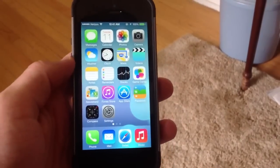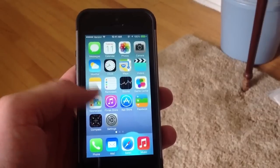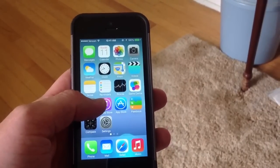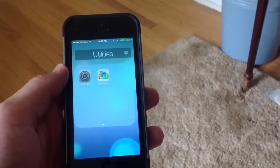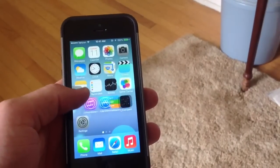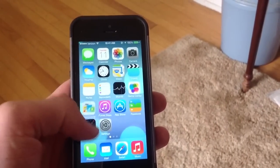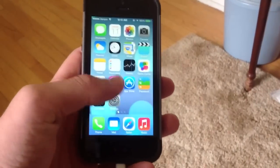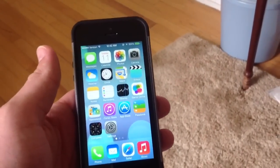A feature that someone pointed out on my site is that you can actually put Newsstand in a folder now. Simply click, drag it, and you can put it into a folder — finally. You can no longer have Newsstand annoying you if you'd like to put it inside a folder. I have been waiting for that for a long time.